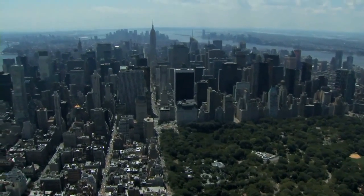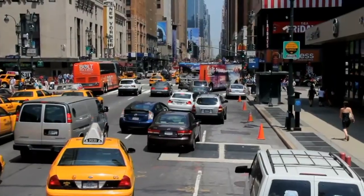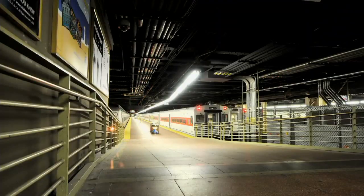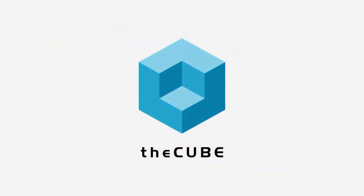From New York, extracting the signal from the noise, it's The Cube, covering Spark Summit East, brought to you by Spark Summit. Now your hosts, Jeff Frick and George Gilbert.